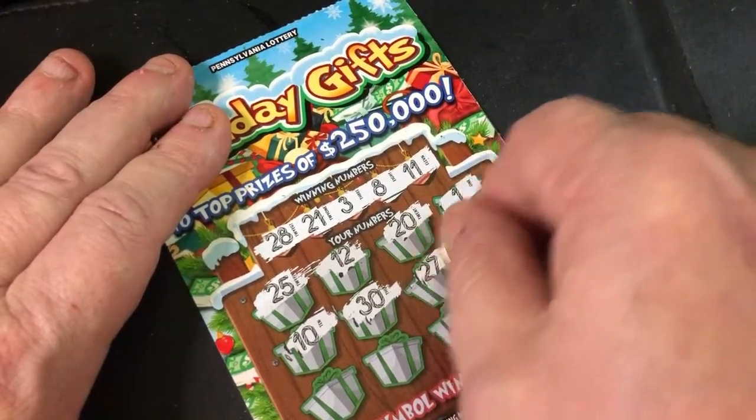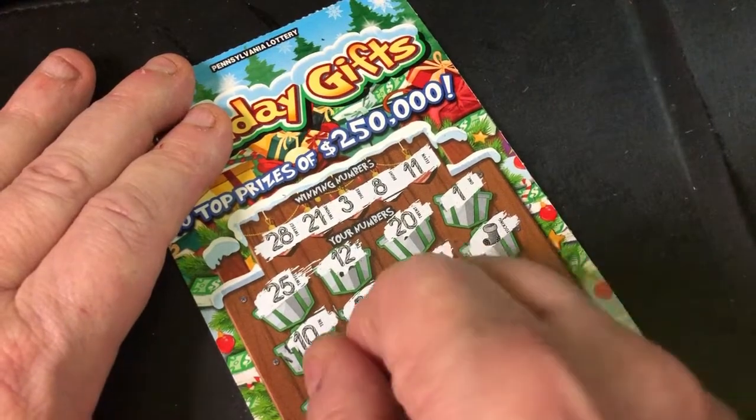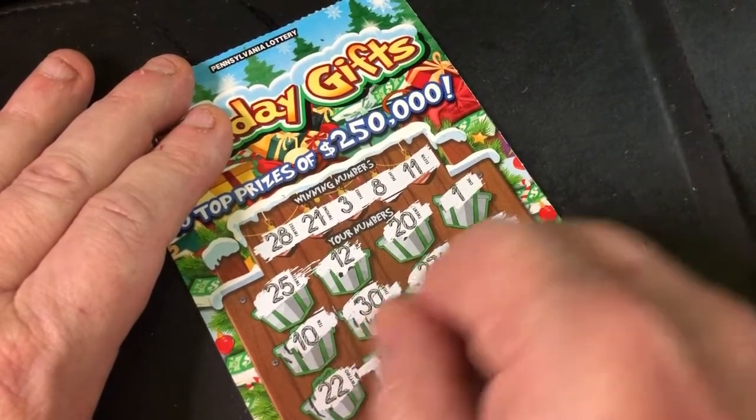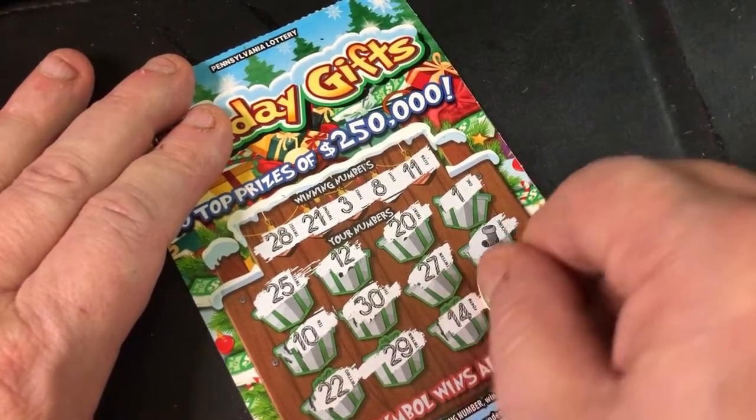1, 27. Hey, we've got a stocking — so we are in the money right now! 22 and 29 means it won't be a bust session.